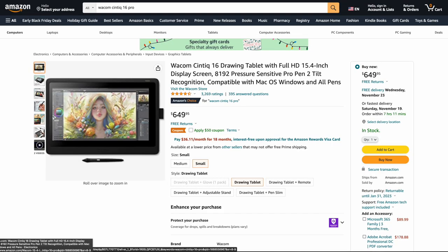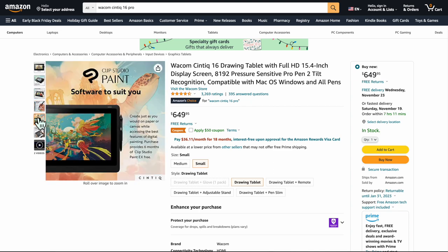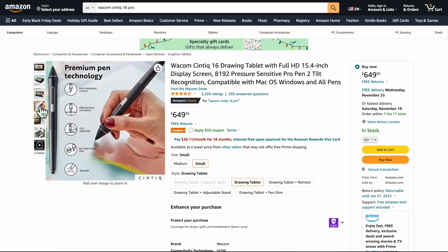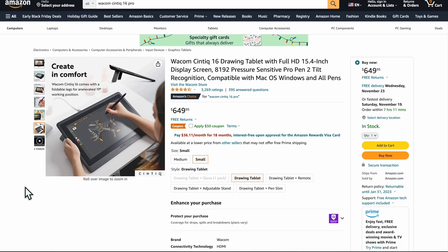Now moving on to tablets — big ticket items. There's a $50 coupon making this basically $600 for a Wacom Cintiq 16 — full HD, 1080p. They're built to last and these are amazing products. If you go for the bigger 22-inch version, you'll pay over $1,000, and the smaller version doesn't have a VESA mount. With 1080p you want to keep your screen smaller to maintain good clarity. Wacom works great for Linux, Windows, and Mac.